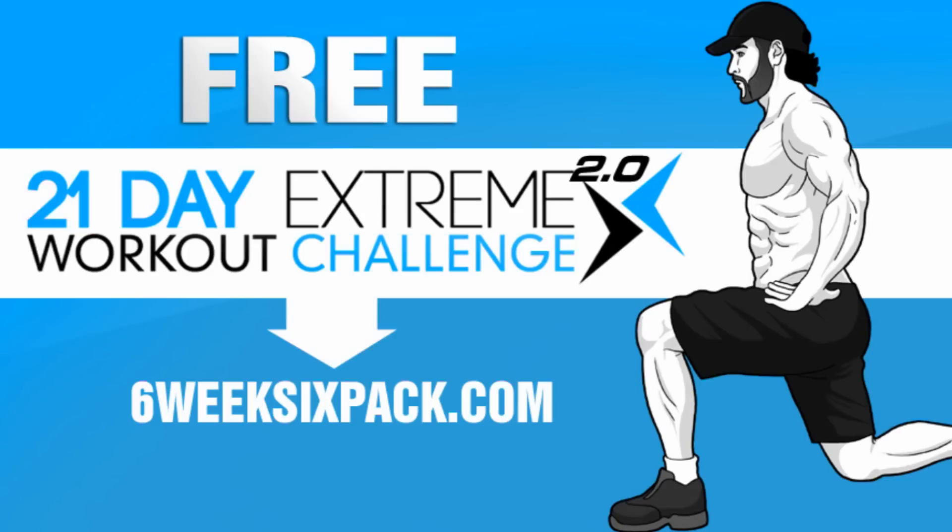So if you are ready and prepared to work hard, have a lot of fun, and get some great results over the next 21 days, 100% free of charge, you can sign up right now at sixweeksixpack.com.